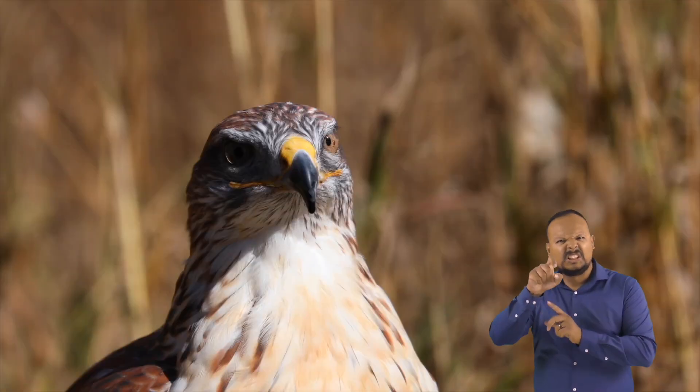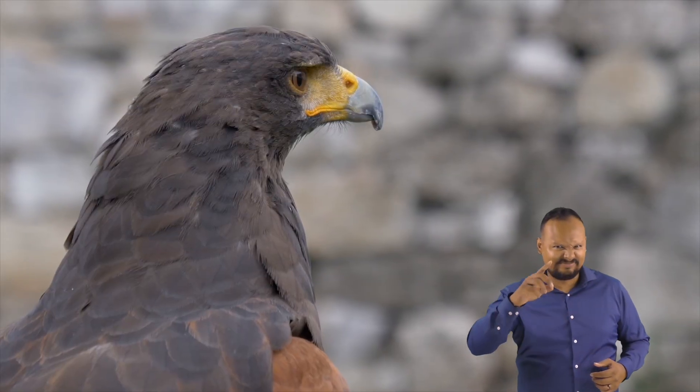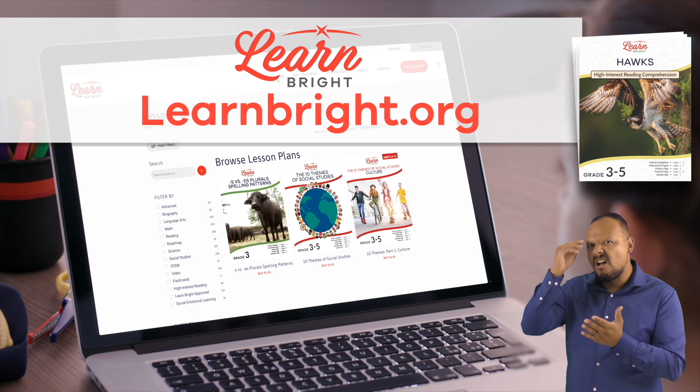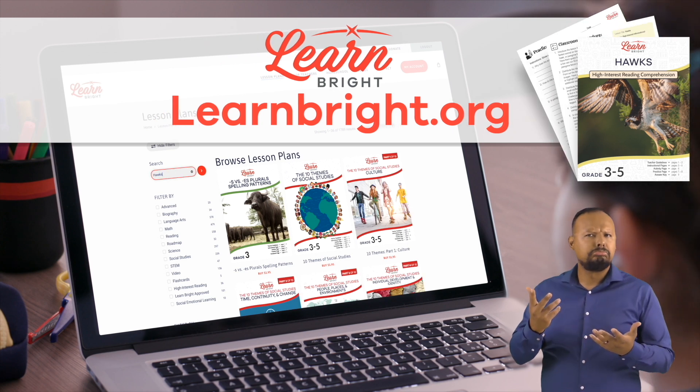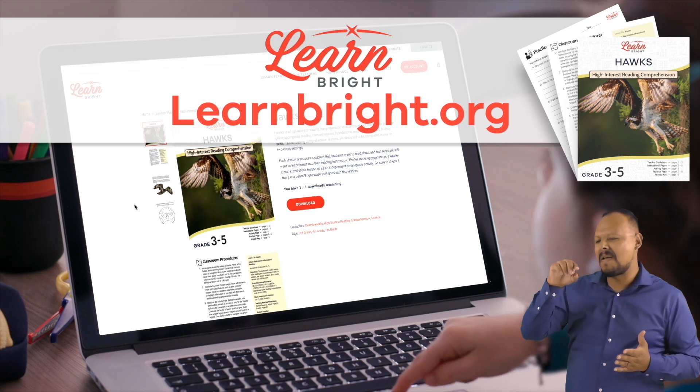Hello there, animal lovers! Today, we are going to learn all about hawks. If you want to read along with us, you can download this lesson plan from our website, learnbright.org.